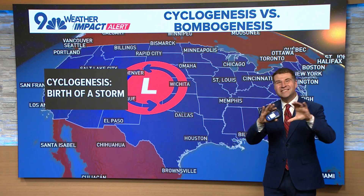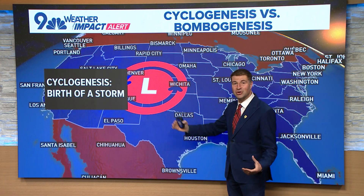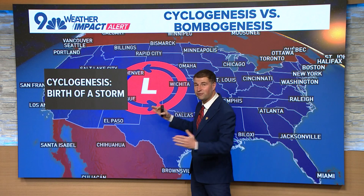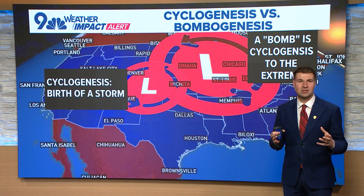Often we've got cyclogenesis — the development or the birth of a storm — that often takes place here across eastern Colorado. That's where we've got moisture that meets from the Gulf as well as from the Pacific. You've got different air masses that collide and often reform here in Colorado. So usually we've got cyclogenesis.